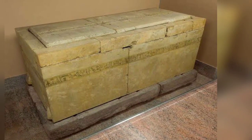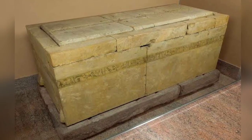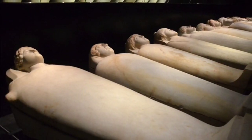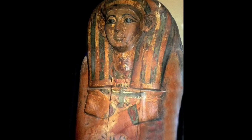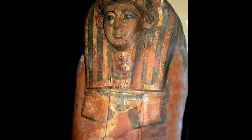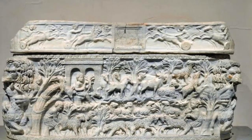A sarcophagus is a receptacle, usually made of stone, that is made to hold a coffin or corpse. Unlike coffins, which are buried, sarcophagi are usually displayed above the ground, and for this reason they are often elaborately decorated, carved, or inscribed, and usually formed an important part of elaborate burial practices.